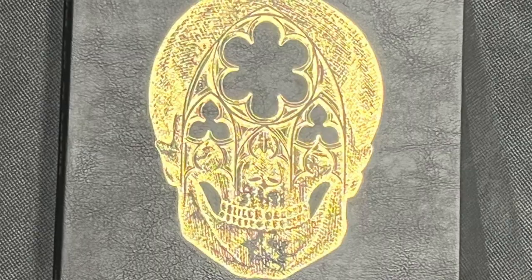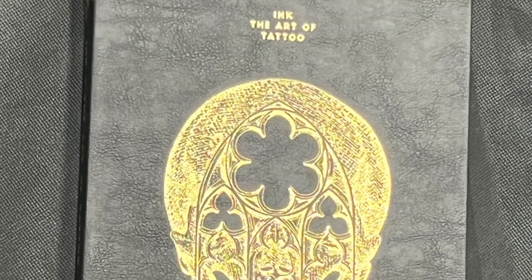This one is from Rosamond, California. Let's see what they sent us — a neat looking book. It's got almost a bible-y feel to it; it's leather bound. It's called Ink: The Art of Tattoo. And like I said, it's a 20th anniversary — it says '20th Anevictionary' right there on it.